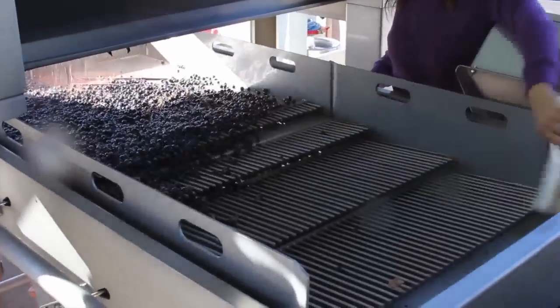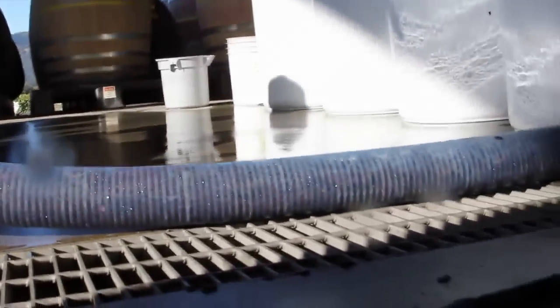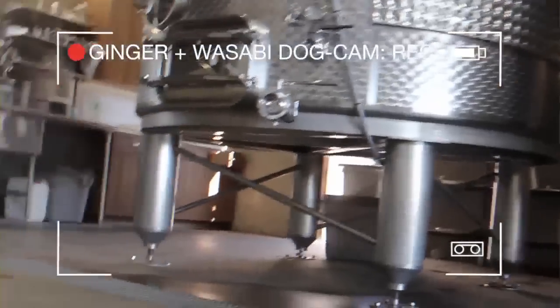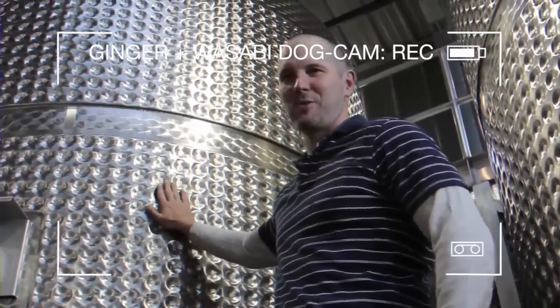The berries fall onto our sorting table where we pick out any jacks. After getting sorted, the fruit falls into our must pump, and we pump all the fruit into the tank. Good job today. Got some really good juice today.